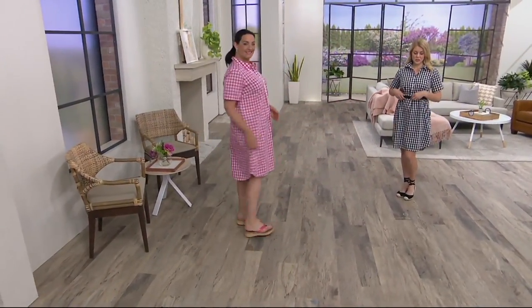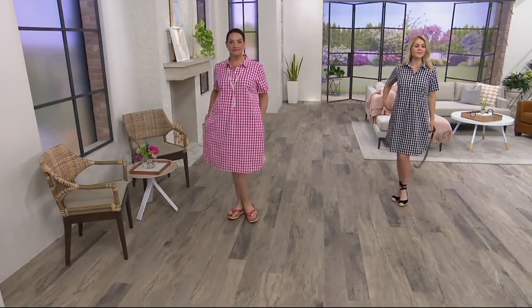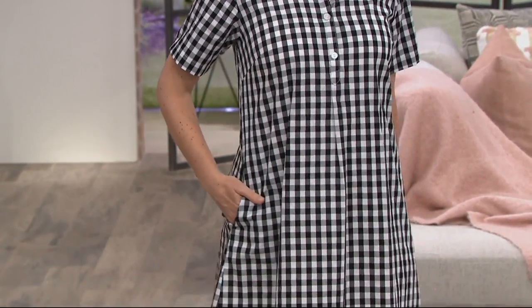Rachel, can you take your belt off and show us how the petite looks? It's a very floaty, easy, darling dress. Pop the collar — it will stay. It's 100% cotton. Pockets. Thank you very much — models love pockets, women love pockets.